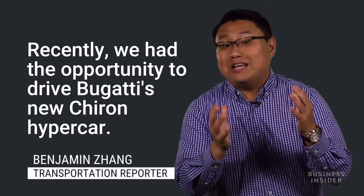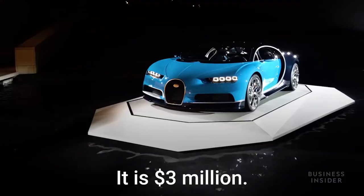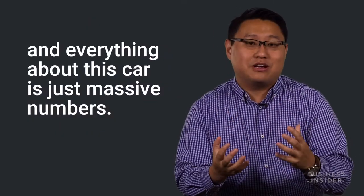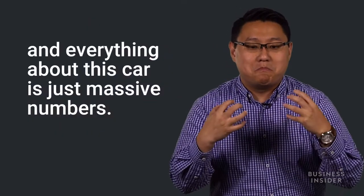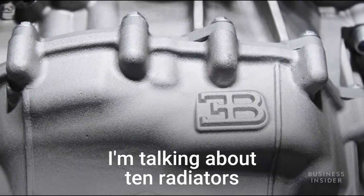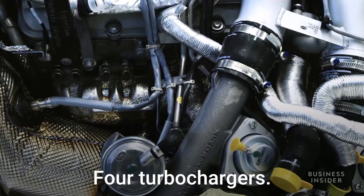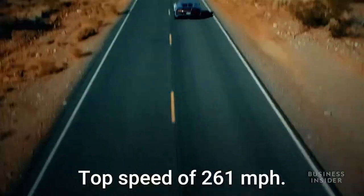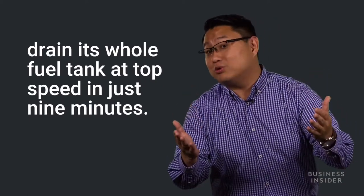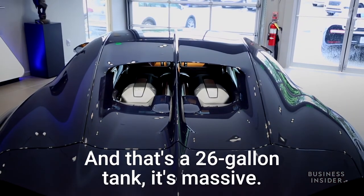Recently we had the opportunity to drive Bugatti's new Chiron hypercar. It is three million dollars, and everything about this car is just massive numbers — 10 radiators to cool the car, 16 cylinders, four turbochargers, a top speed of 261 miles per hour, and the ability to drain its whole 26-gallon fuel tank at top speed in just nine minutes.